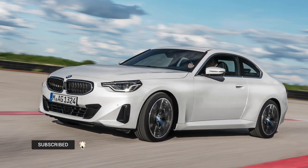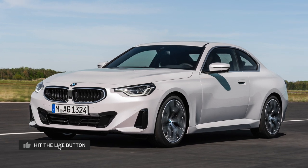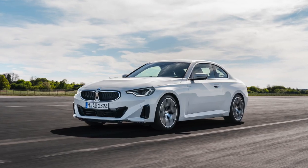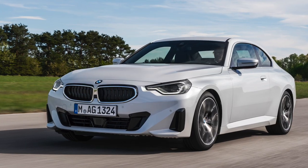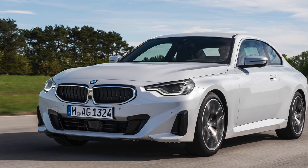Unfortunately for purists, the 2 Series will no longer be available with a manual gearbox, receiving a standard 8-speed automatic transmission for both models: the rear-drive 230i and the all-wheel-drive M240i xDrive.